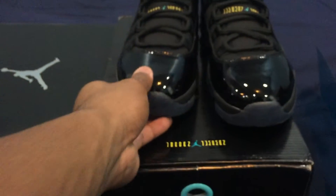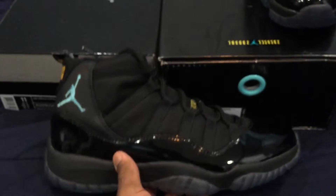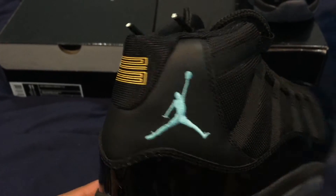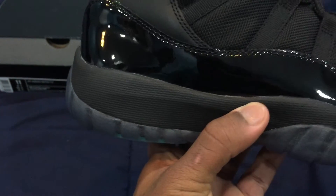Everyone knows what this says: 'Tinker made them shine, Mike made them fly, you made them iconic.' And here we have the shoe itself. I don't see any issues with it — great quality overall. Jordan on the back looks good, 23 on the back looks good, stitching all around looks A1.